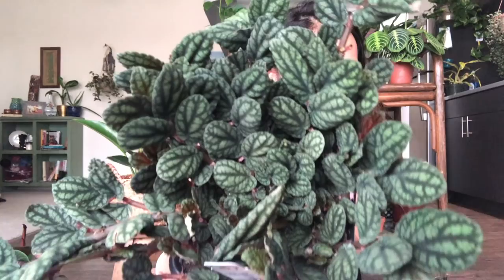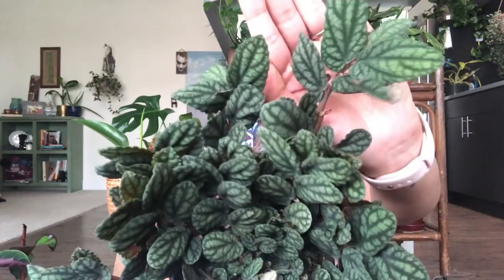Look at this one! I've never seen this kind of plant before in person, though I'm pretty sure I've seen it in pictures on Instagram. This one is called Pelionia watermelon — fifteen dollars. Look at the size of it!